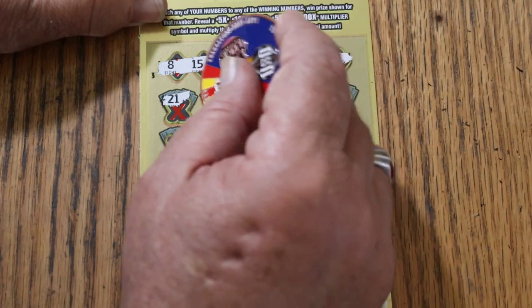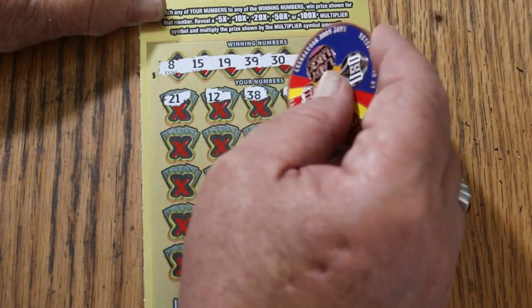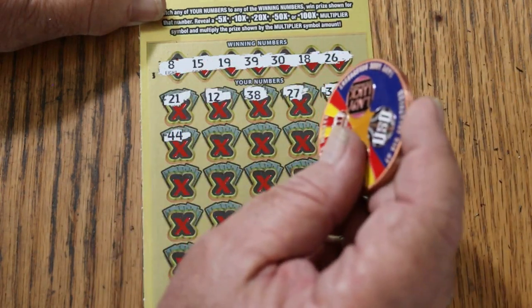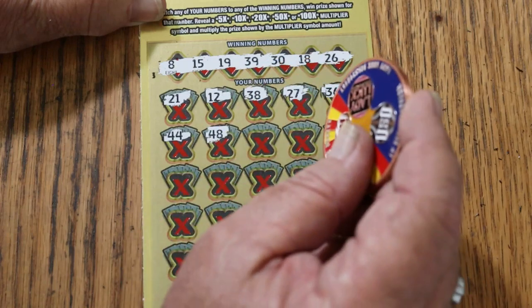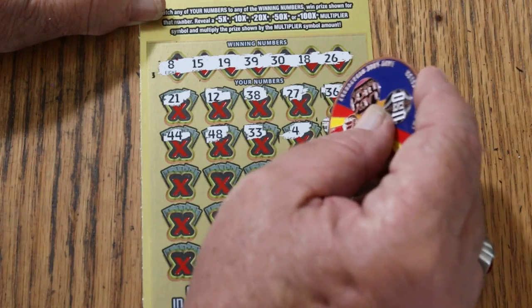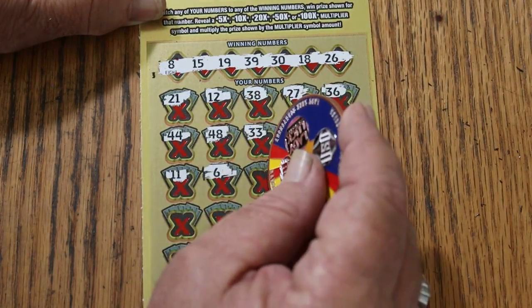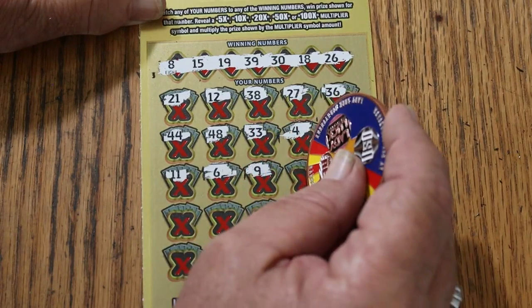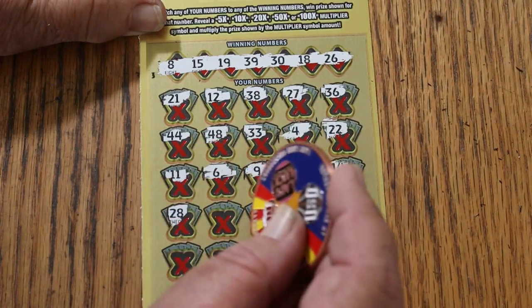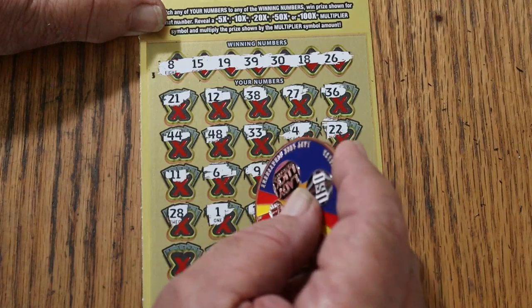21, 12, 38, 27, 36, 44 Club, 48, 33, 4, 22, 11, 6, 9, 43, 14, 28, 1, 13.